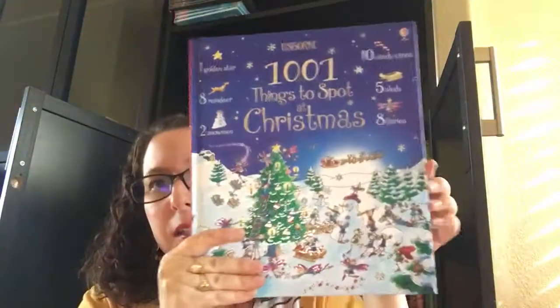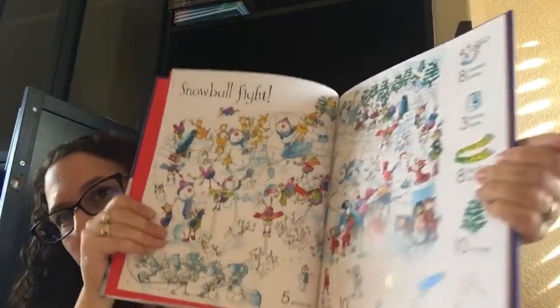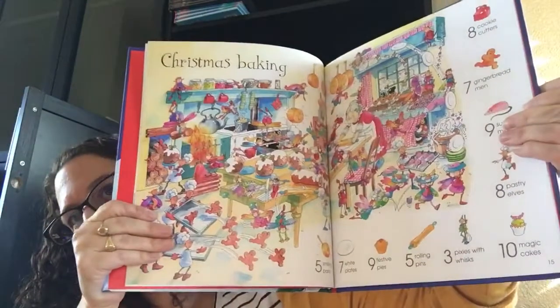If your kiddo is into things to spot, this is A Thousand and One Things to Spot at Christmas. You have a scene, and then on one side it says how many, and on the other side you have to find how many snowflakes or how many trees. So this is a really pretty one.